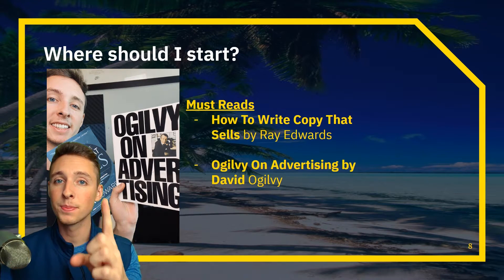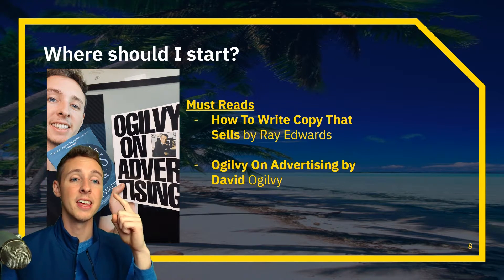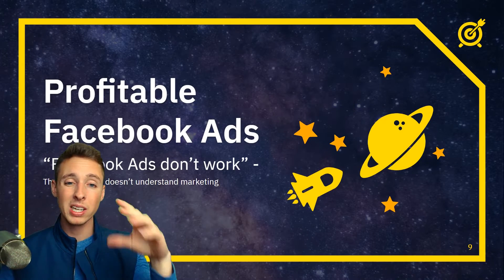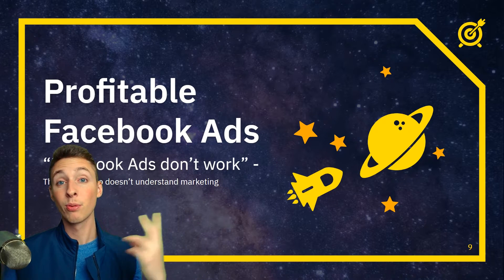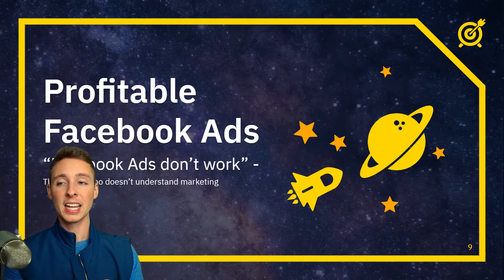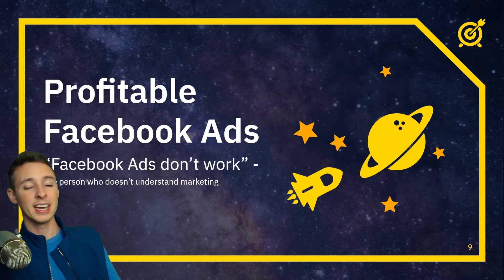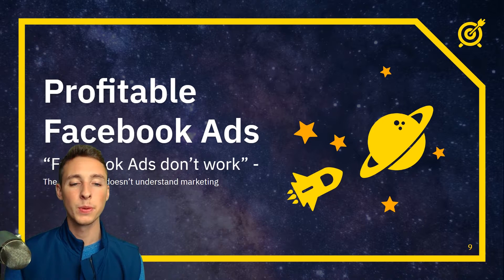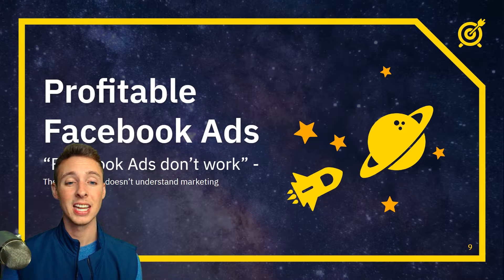So we have the first piece of building a $10,000 per month winning product: emotional marketing. Now I want to talk about running profitable Facebook ads — not just running Facebook ads, but profitable ones. The common quote is 'Facebook ads don't work,' and you've seen this in chats, forums, and Facebook groups. But who's saying this? Most likely the person who doesn't understand marketing.